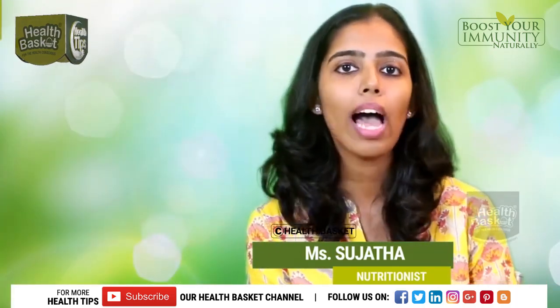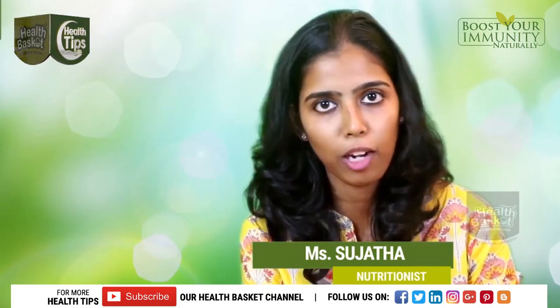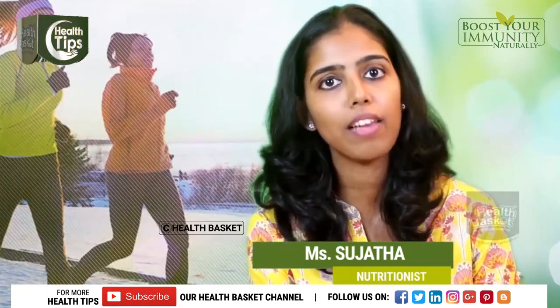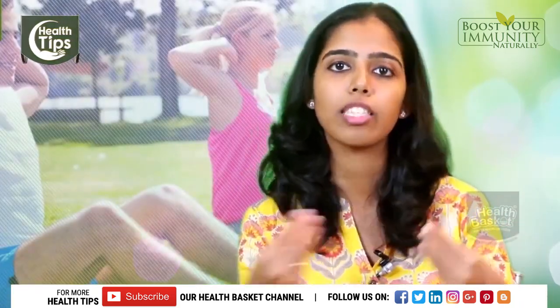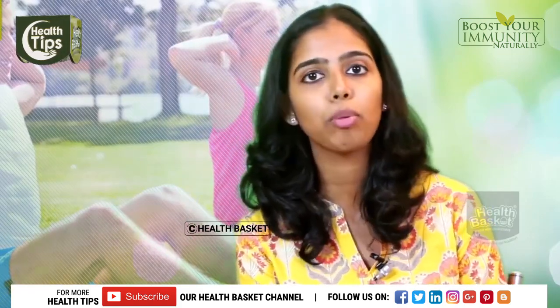Cinnamon has certain functional components that can help control how glucose is released into your blood. Finally, physical activity will also help manage blood glucose levels because it will help improve your insulin sensitivity — how insulin reacts with the cells in your body. All these put together will definitely help you manage diabetes.